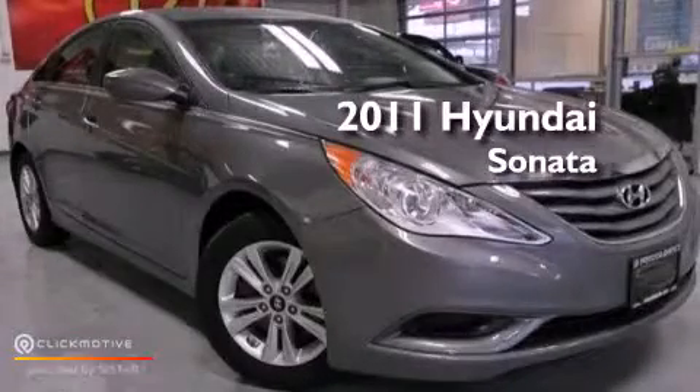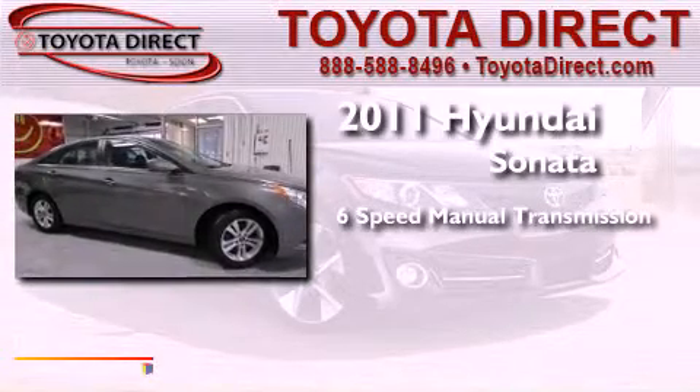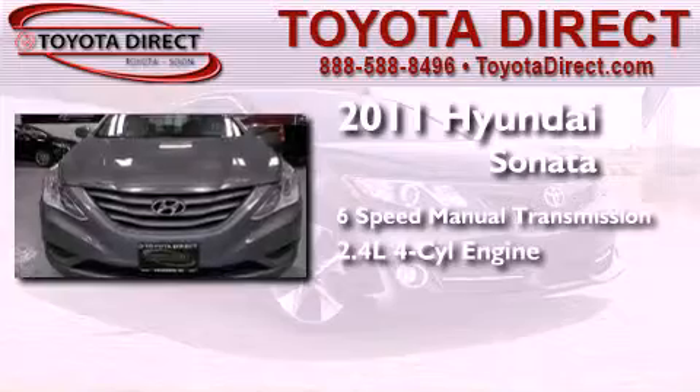This is a 2011 Hyundai Sonata. This four-door sedan has a six-speed manual transmission and an inline four-cylinder engine.